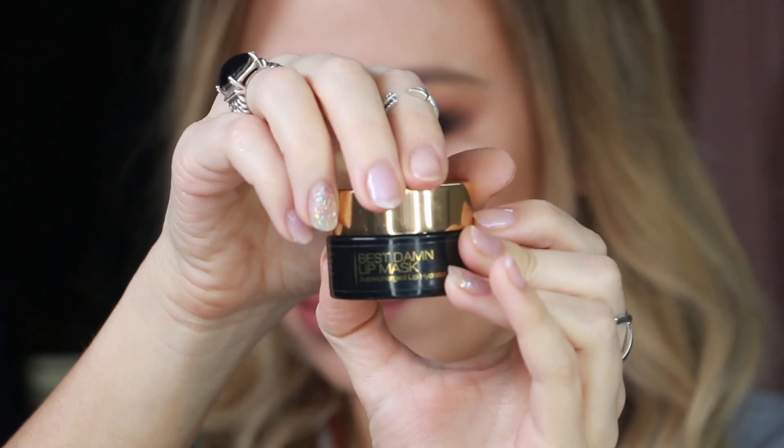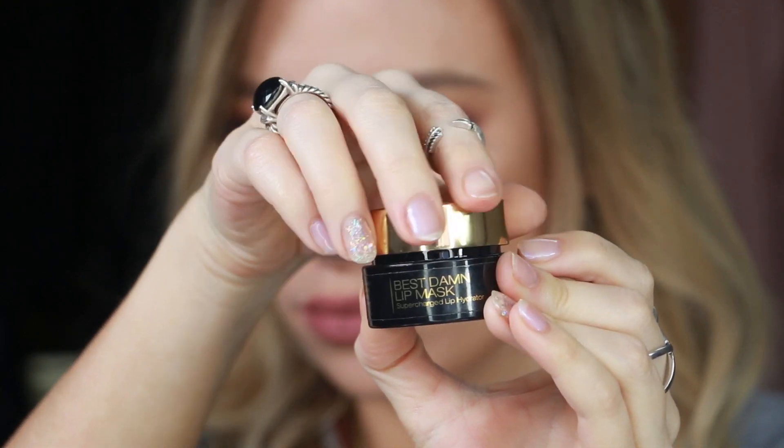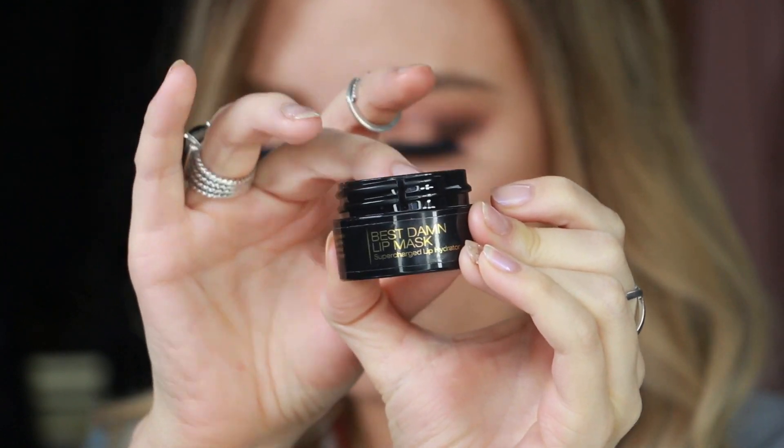I use this lip mask constantly, but right now I'm just patting a little on top of my liquid lipstick because my lips are so dry.